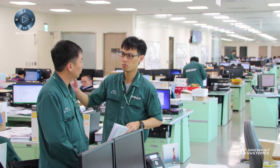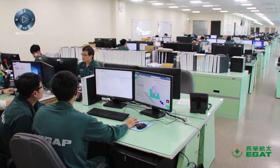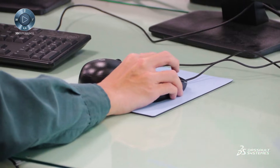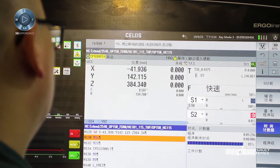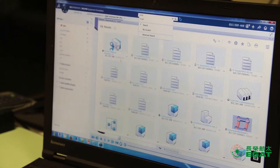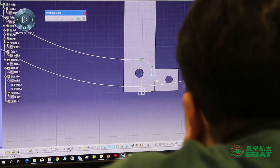Product traceability management is one of the most important and fundamental requirements of the aviation industry and for our customers. The 3DEXPERIENCE platform provides powerful document management, which is very important for us so the customer can verify our design and the product can go into production. We also use the platform to manage all engineering documents, which helps us save a lot of time that would otherwise be needed to link documents to projects and ensure version control.